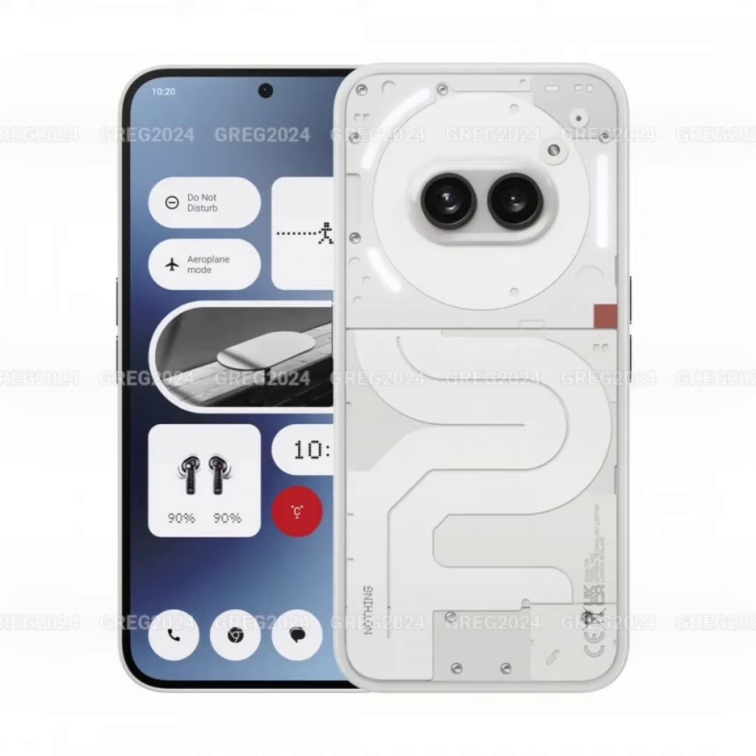Nothing Phone 2A official-looking renders emerge, giving a good look at white and black variants. Nothing is gearing up to launch the Phone 2A on March 5, rumored to be priced at around 25,000 rupees in India, making it the company's most affordable smartphone.